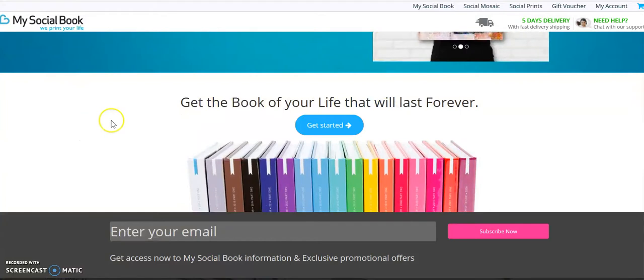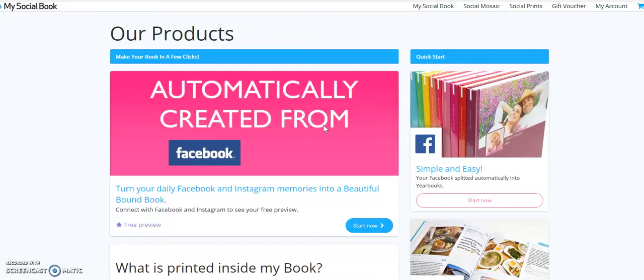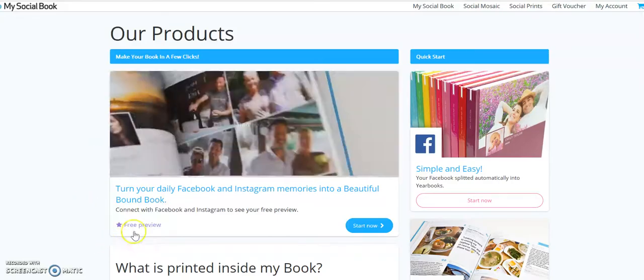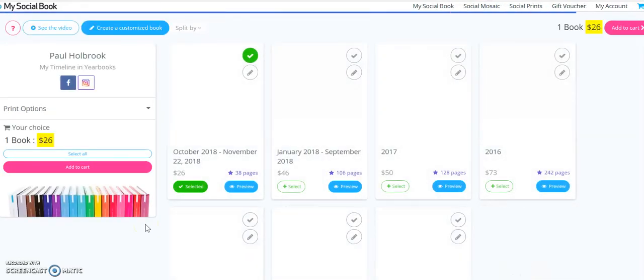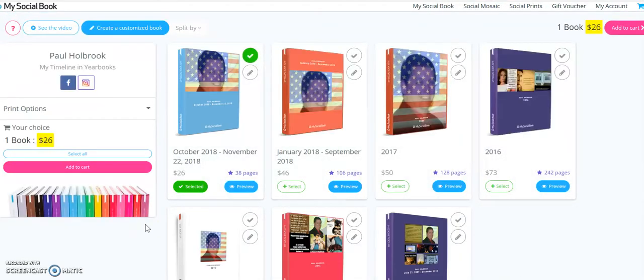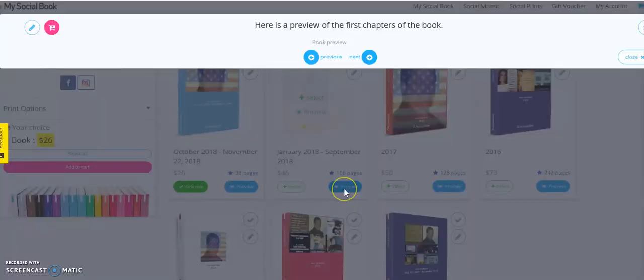Here's how it works: you come over here and click 'Get Started,' and it will take you to a different page that shows the products so you can see how beautiful the book is. Then go to the free preview, click on that, and it will take you to the different years you've been on Facebook and Instagram so you can preview them. Let's take a look — January 2018 to September 2018 you can preview that, or let's look at 2017 and preview that one.